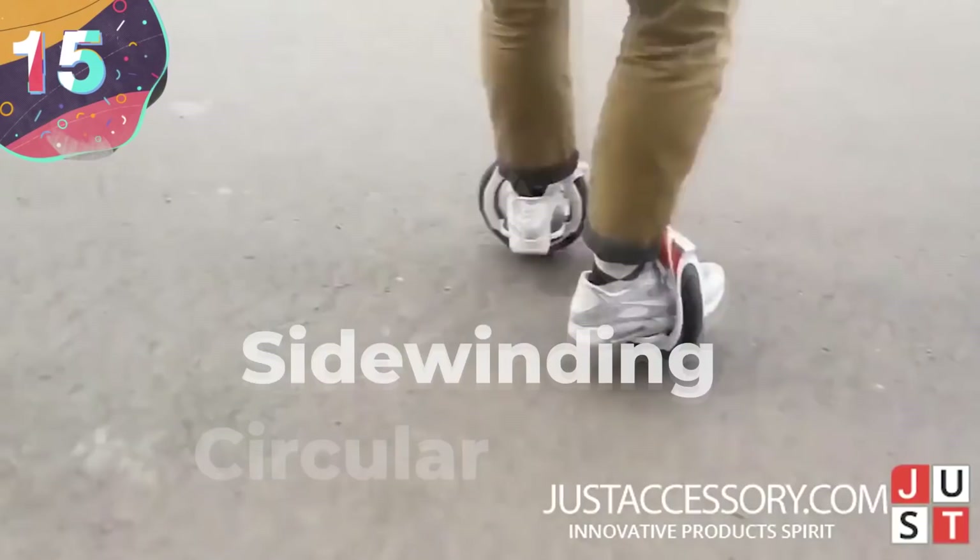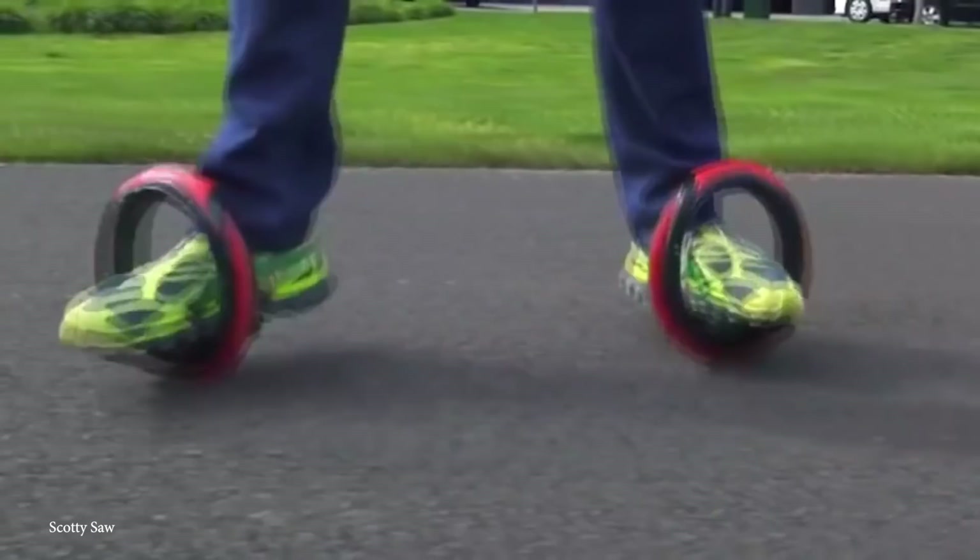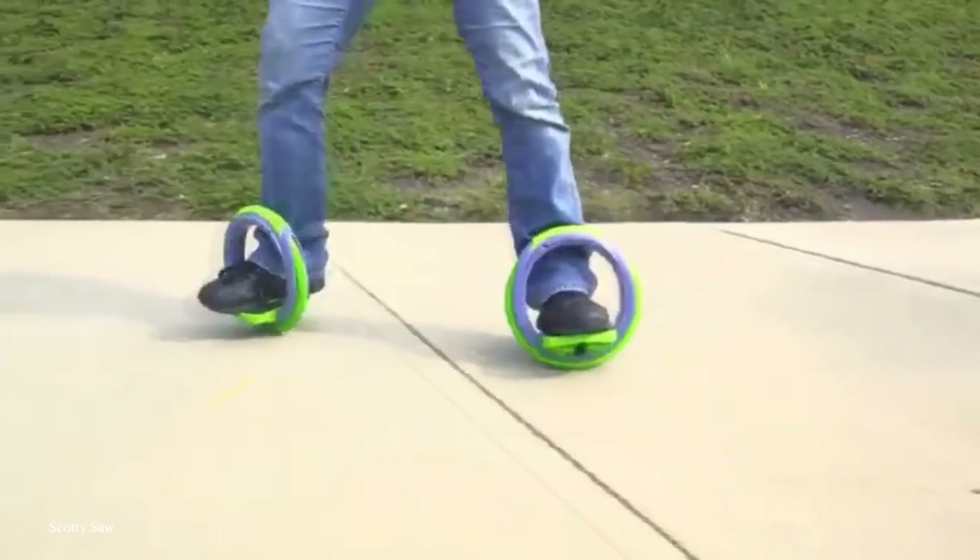Number 15: Sidewinding Circular Skates. These strange skates can be maneuvered by leaning side to side. Although they're technically called skates, they feel much different than your typical rollerblades. The Sidewinding Circular Skates position their users as if they were riding a skateboard. But unlike a skateboard, the wheels on each foot are separate, allowing users to pull off some incredible tricks.